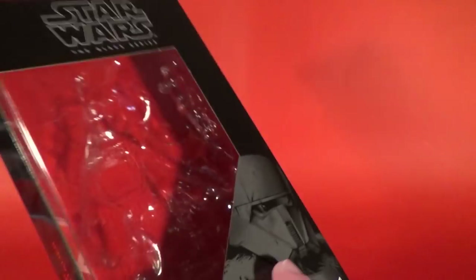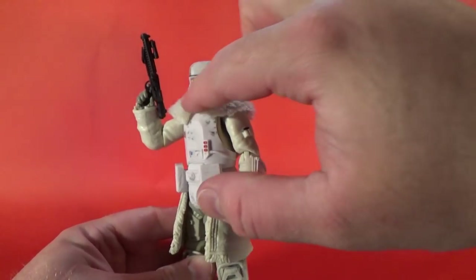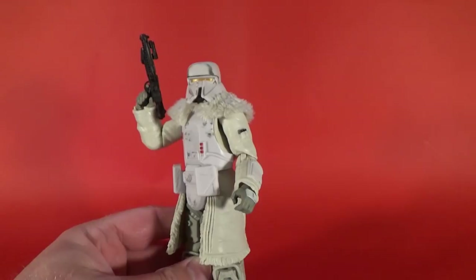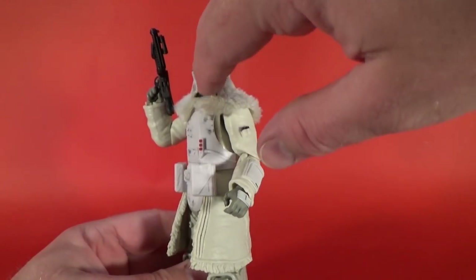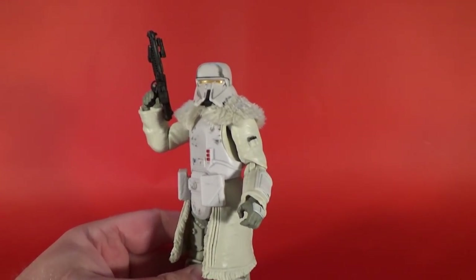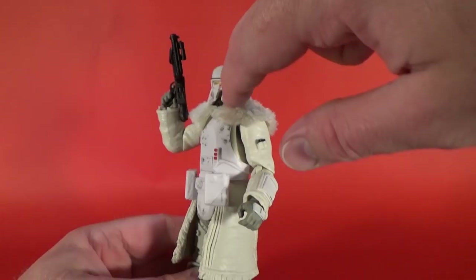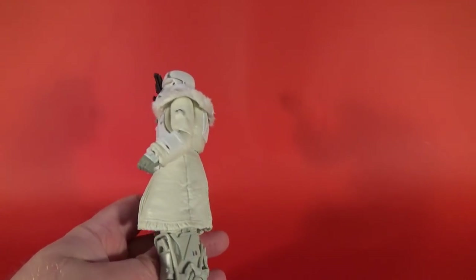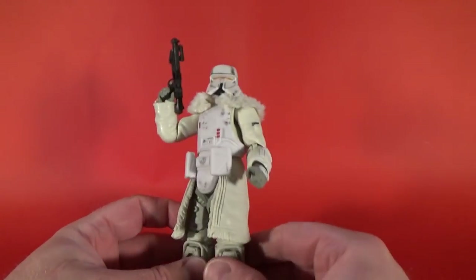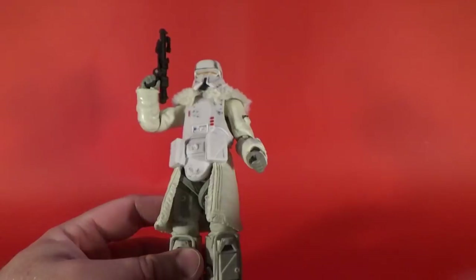He's definitely a mishmash of some other troopers. The side bits on the helmet are very much like the shoretroopers introduced in Rogue One. I feel like there's a little bit of the death trooper perhaps through the helmet, maybe a little bit of the old airborne clone trooper throughout the middle there too, and a bit of snowtrooper chest plate. He's got some heavy big boots on, but it's a great figure — I'm really liking this guy. I want to get a second one.